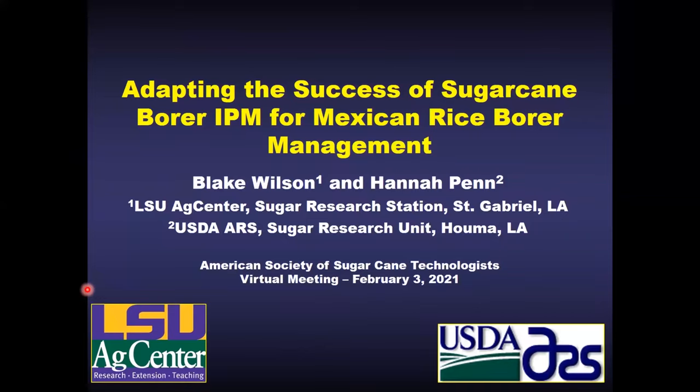I'm Blake Wilson, the sugarcane entomologist with the LSU AgCenter. I'll be presenting today in a tag-team approach with Dr. Hannah Penn of the USDA Sugar Research Unit in Houma. I'll cover the success we've had in developing a sugarcane borer IPM program and how that's changed the sugarcane industry, and then I'll turn it over to Hannah to talk about how we'll adjust that program to manage the emerging pest, the Mexican rice borer.